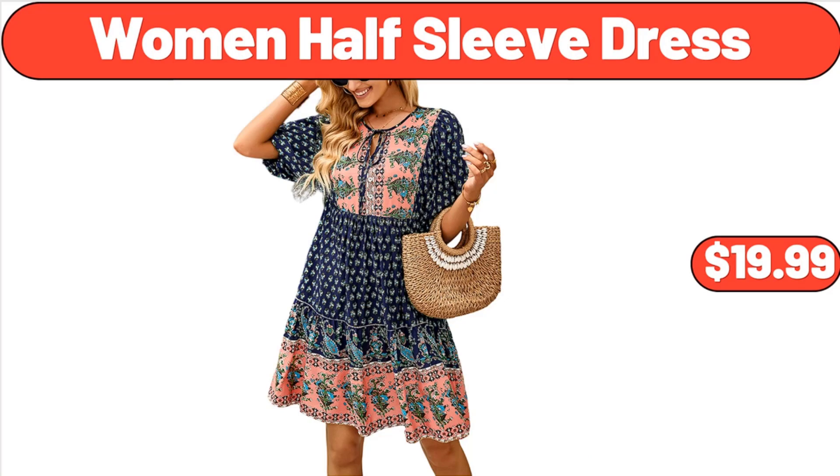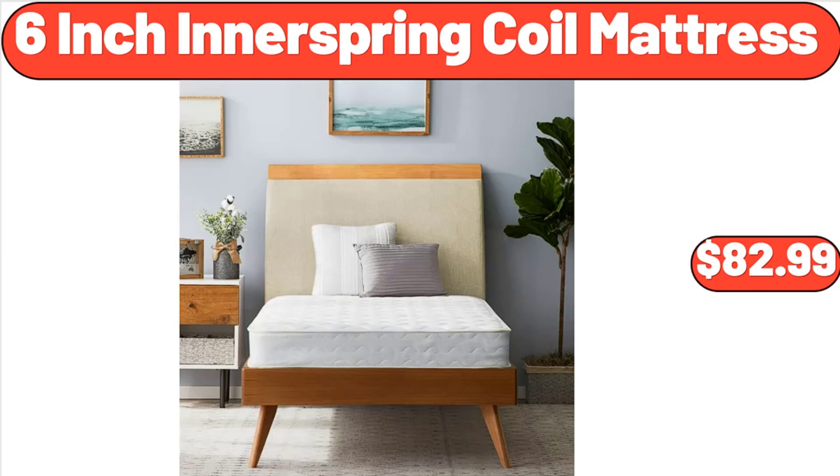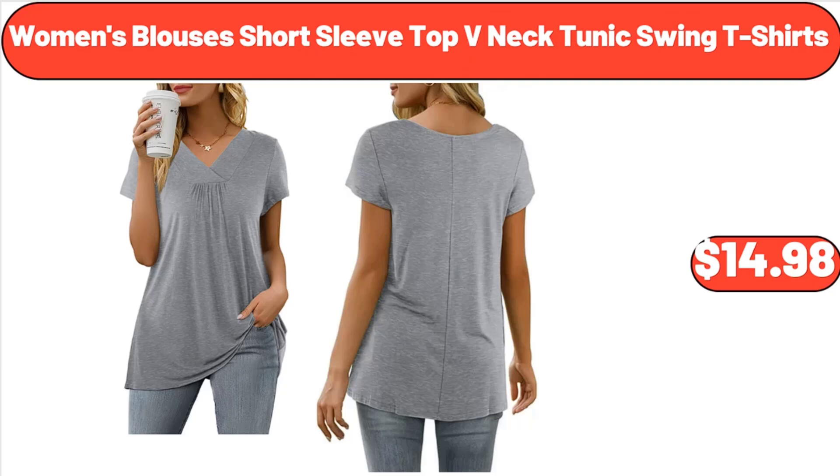Women's Half Sleeve Dress, $19.99. Egg Holder for Refrigerator, $6.99. 6 Inch Innerspring Coil Mattress, $82.99. Women's Blouses Short Sleeve Top V Neck Tunic Swing T-Shirts, $14.98.